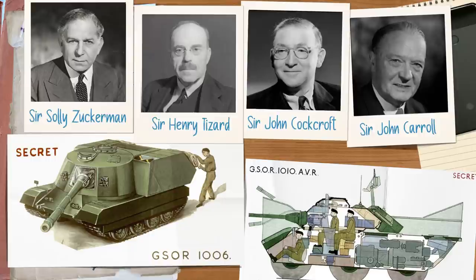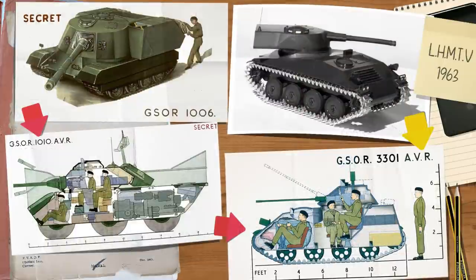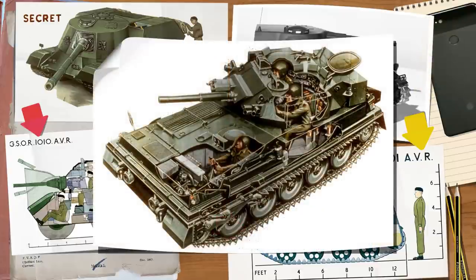Following the review, the Defence Committee noted that having two separate niche systems was problematic, and so merged both projects under the GSOR 1010 program, known as Revision 1, initiated by the Director of the Royal Armoured Corps in 1963. This GSOR 1010 would then evolve into the AVR GSOR 3301 in 1964, then merge with other projects such as the LHMTV and GST31 programs, before splitting again into CVR with both a tracked and wheeled version forming the CVR(T) and CVR(W).